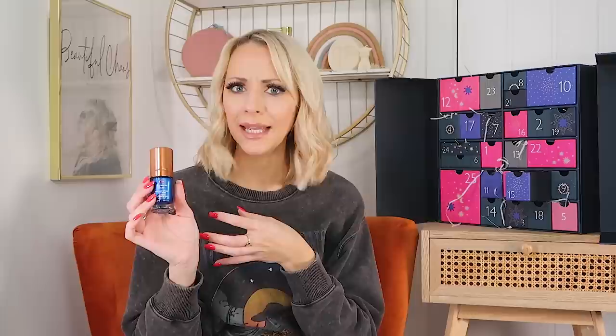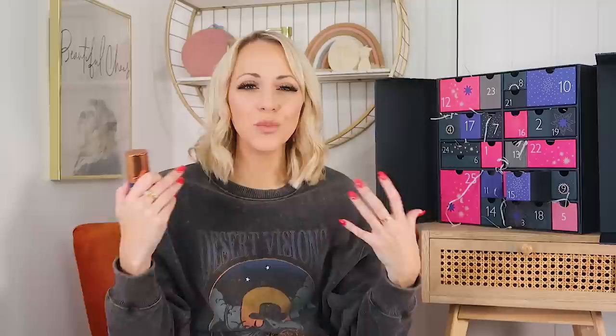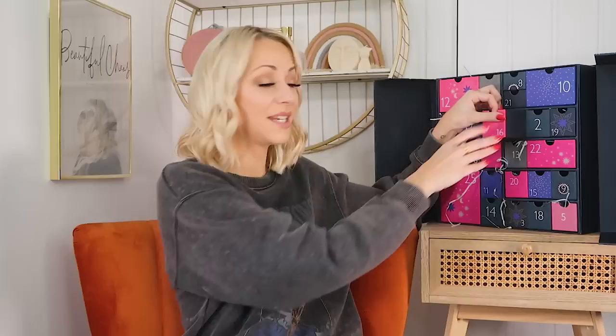Day fifteen: this calendar is knocking it out of the park — we've got the Augustinus Bader Rich Cream, 15ml! Yes, we have had this in quite a few calendars this year, but this calendar isn't as pricey as some of those £200 ones and we've still got it in here. It's a great everyday moisturiser — use it morning and night. It's very rich but the skin absorbs it fast, it's not greasy, and you only need a couple of pumps for your whole face. Great for anti-aging, adding hydration, and making skin look plump and smooth.